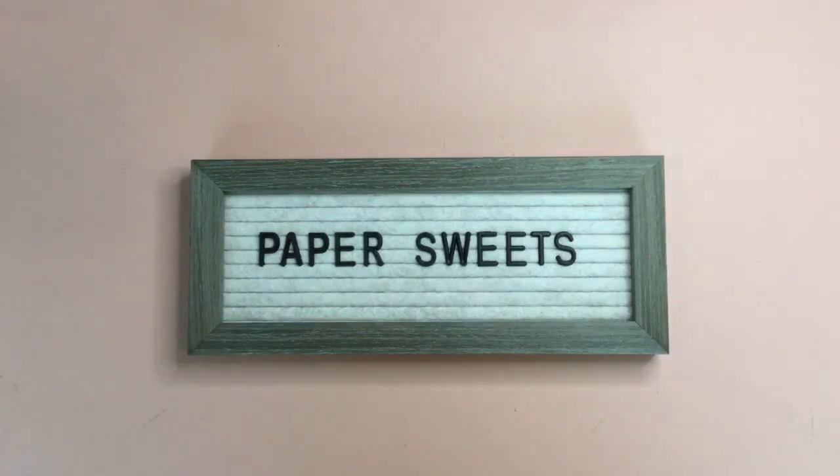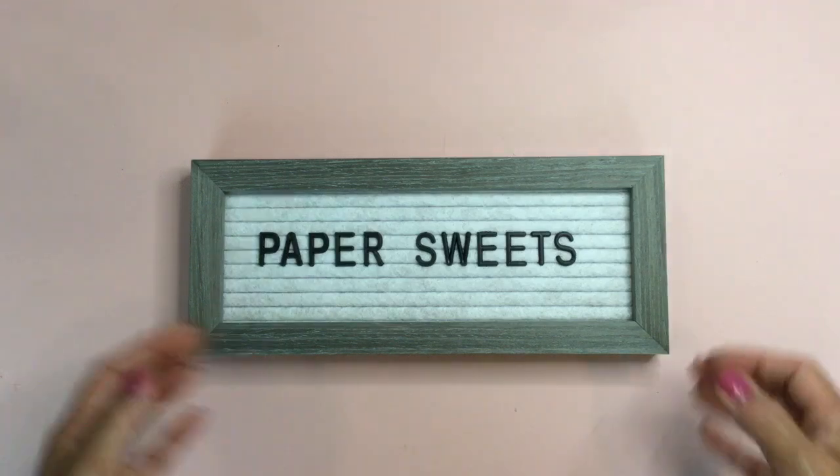Hi guys, it's Sophia, welcome back to my channel Paper Suites. I'm going to be sharing the last of the new paper collection kits from Fancy Pants Designs — this last one is Frosted Forest. They have a really good sale going on right now: all collection kits are 30% off with the code COLLECT30, and you can also use my discount code SWEETS09 to save an additional 10% off your purchase.